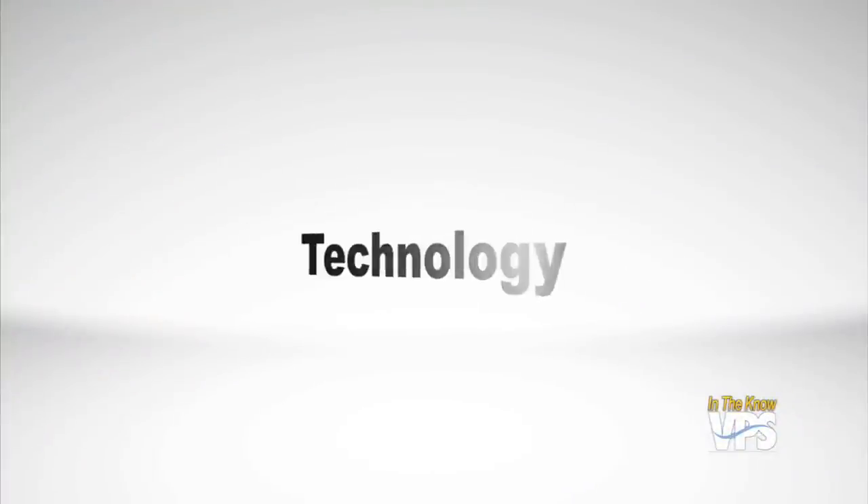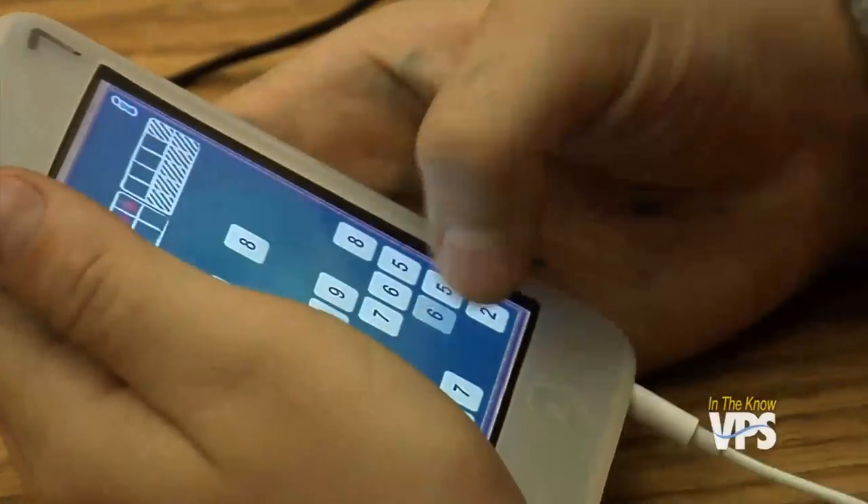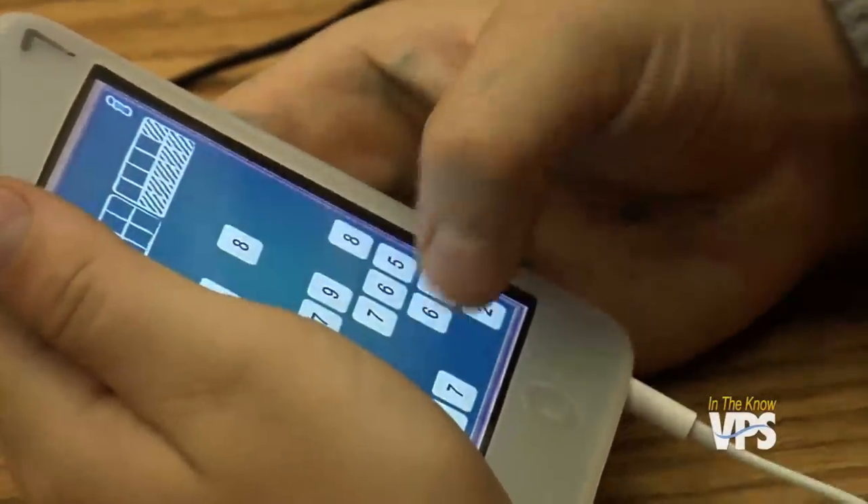Now let's focus on technology and how it's being used in Vancouver classrooms. At the beginning of the school year we showed you how iPod touches are being used to teach math to third graders at King Elementary School, but these interactive devices are also being used at Fort Vancouver High School to teach students how to tackle more complex mathematic concepts.